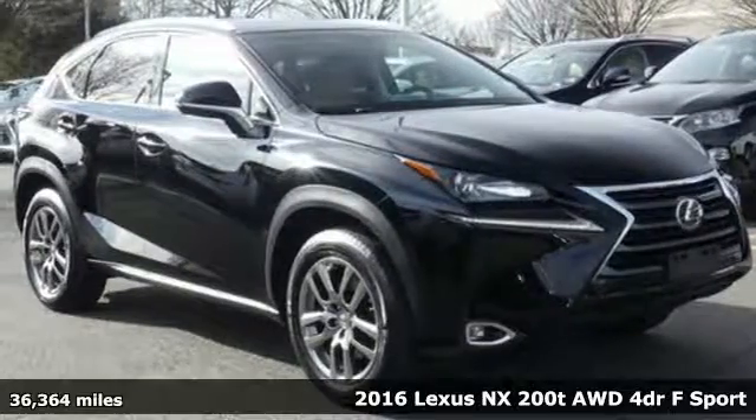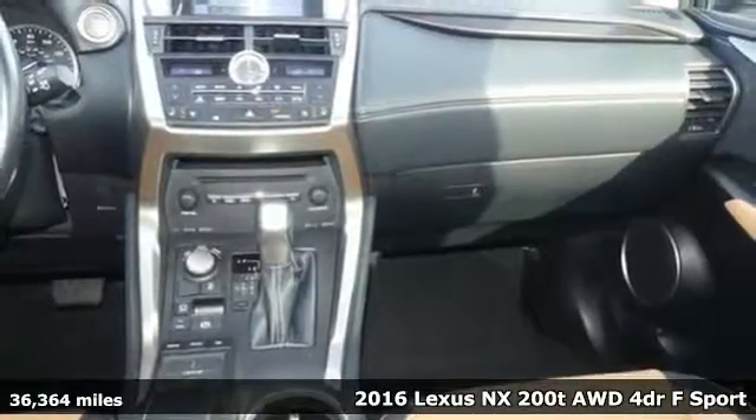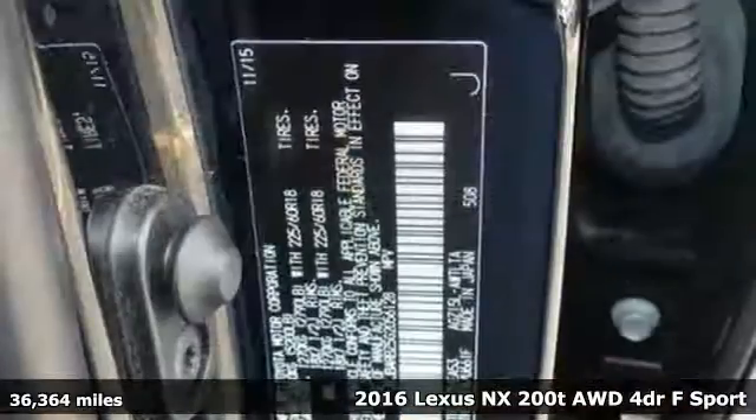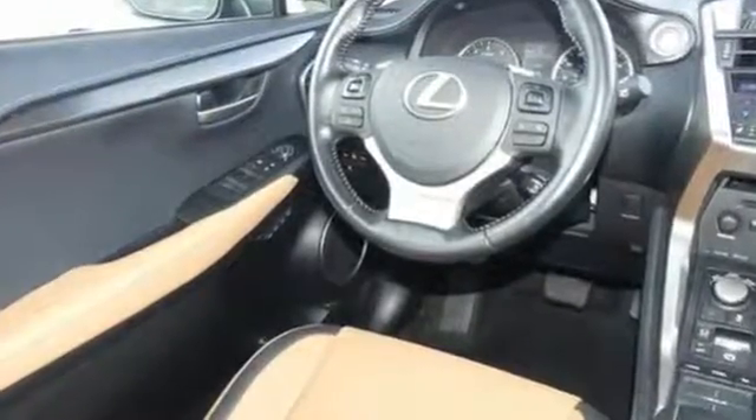Here's a 2016 Lexus NX200T. This is the crossover for any urban adventure, thanks to a turbocharged engine, aggressive exterior design, and an interior built around you. You'll look forward to every drive with features like these.